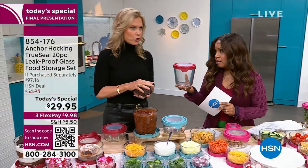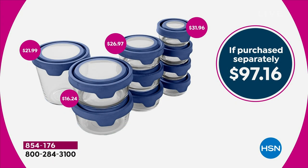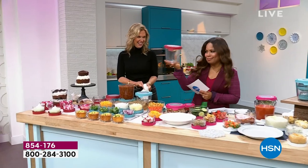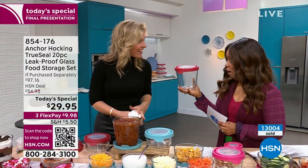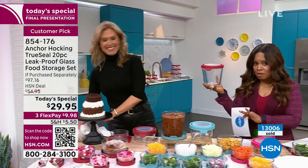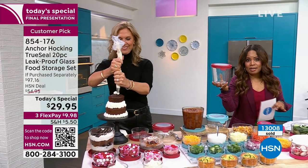I want to show you what it purchased separately — it's such a value. For this one single piece that I'm holding in my hand, which is the seven-cup tall container with the lid, this one piece is $22. We're sending you almost $100 worth of Anchor Hocking. Let's rinse and repeat this story — because it's unbelievable. We're sending you almost $100 worth of Anchor Hocking and your total price is $29.95. It's incredible.